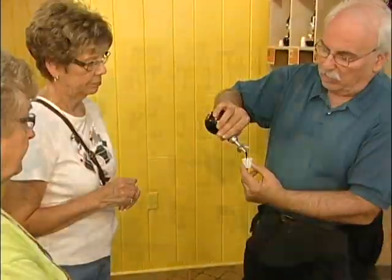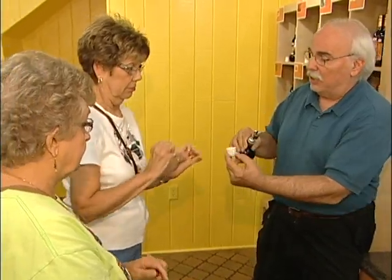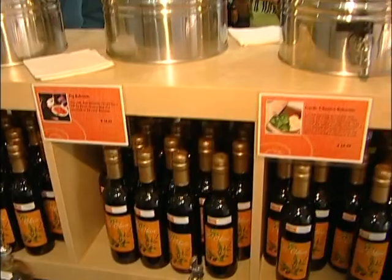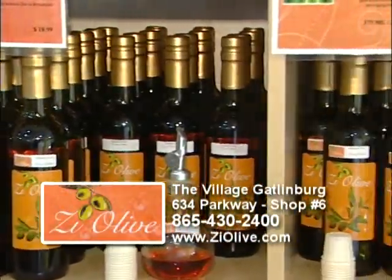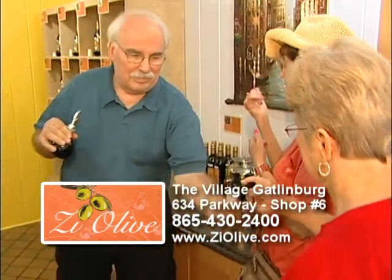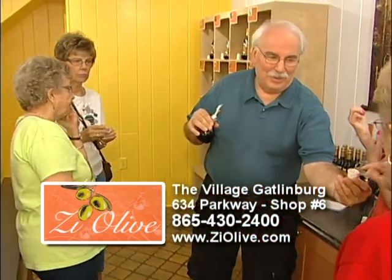We bring in varietal olive oils, which is a single olive type olive oil from Greece, Sicily, Italy, and Spain. We also bring in Moroccan olive oil that we have fused with different variety of fruits that allow you to have different tastes for salads or for marination.